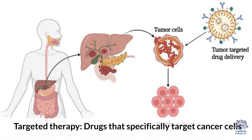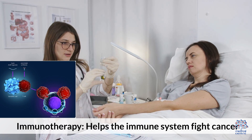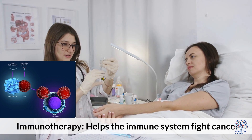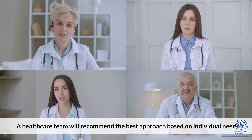Targeted therapy uses drugs that specifically target cancer cells. Immunotherapy helps the immune system fight cancer. A healthcare team will recommend the best approach based on individual needs.